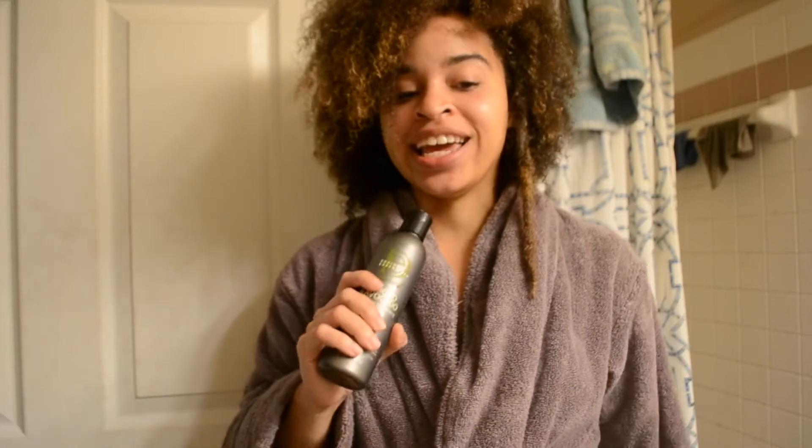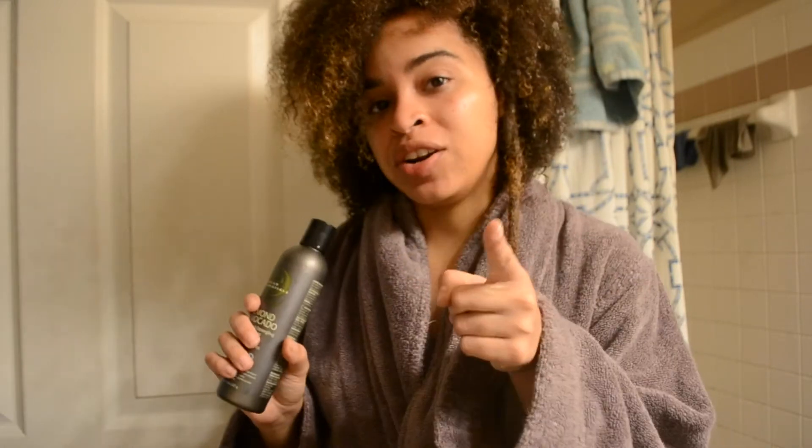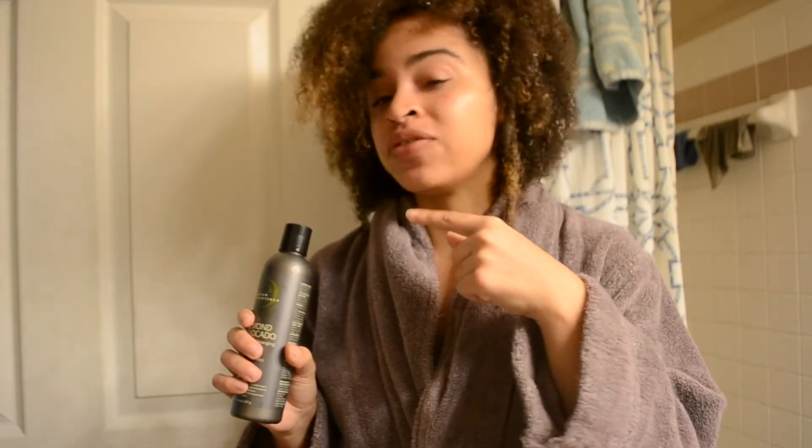I'm back with the conditioner. I just finished conditioning my hair. It says to leave it in for three minutes and then rinse it out, so I'm going to go do that and see you guys in a little bit. My hair does feel amazing — I want my curls to do so well.